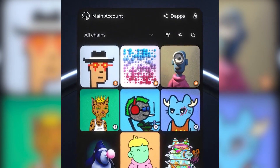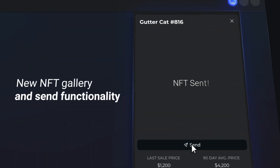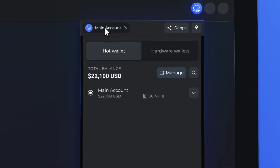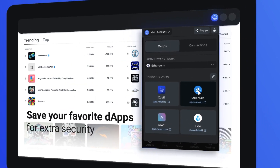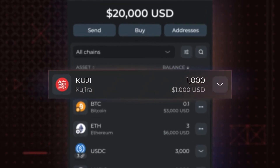XDeFi Wallet also supports NFTs, even featuring built-for-NFT features such as in-wallet NFT detection capabilities and grid gallery display for collectibles across chains. XDeFi also lets you swap and bridge assets from your wallet without connecting to external decentralized exchanges. According to the developers, the XDeFi Wallet allows users to navigate between different networks easily and manage assets with fewer restrictions.